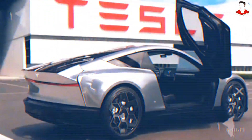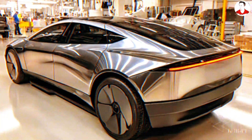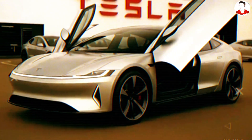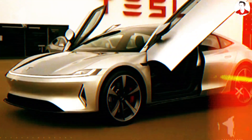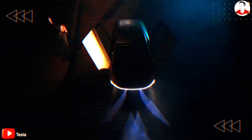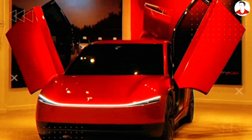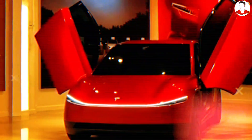For years, Elon Musk has kept the world guessing with the promise of an affordable Tesla. The long-awaited $25,000 electric vehicle has become almost mythical — announced, delayed, and debated since as early as 2020. Many had started to doubt whether it would ever materialize. But what if the real surprise isn't that Tesla missed the mark, but that they might have surpassed it entirely?